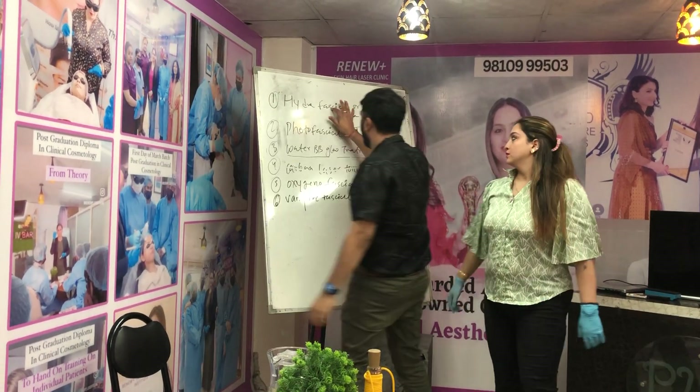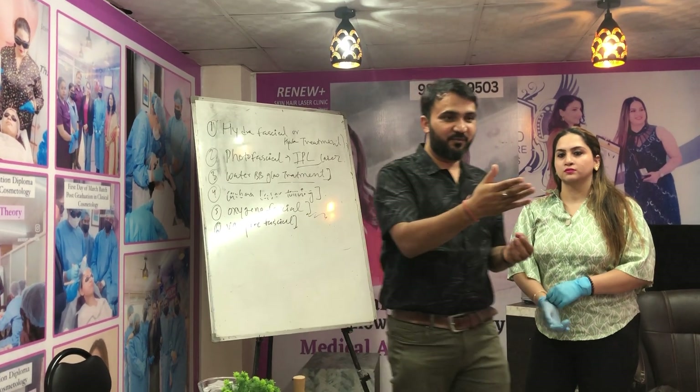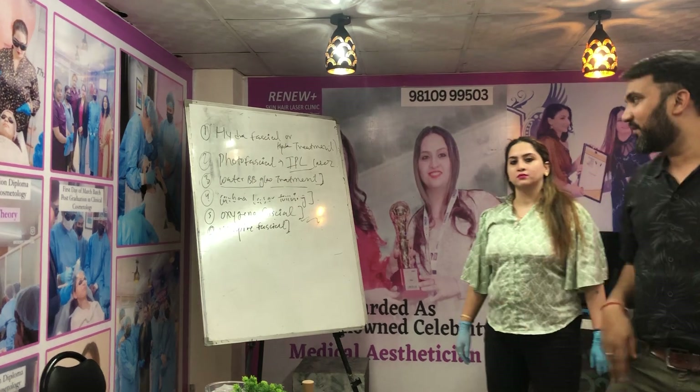There are 4 countries. We decide to get 2 countries — we will see that. What do you recommend for photo facial?